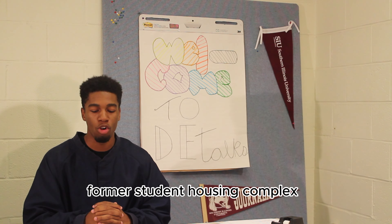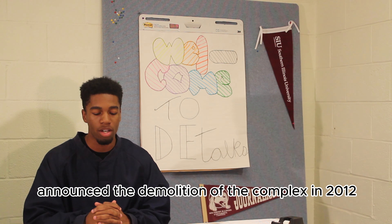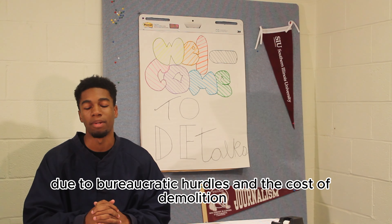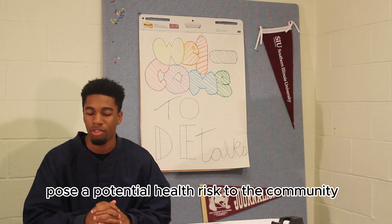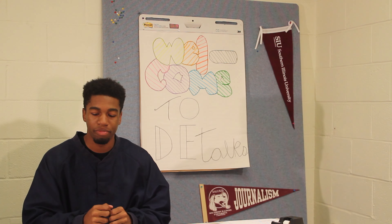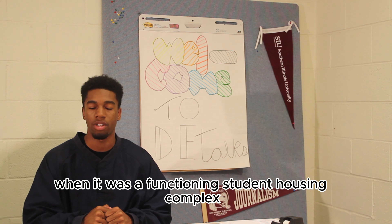Southern Hills, a 70-year-old former student housing complex at Southern Illinois University, is an eyesore and a safety hazard. The university announced the demolition of the complex in 2012, but it still stands due to bureaucratic hurdles and the cost of demolition. The rundown buildings are currently being used as stored university equipment, but also pose a potential health risk to the community due to mold, lead, and other hazards. Despite the safety concerns, some alumni have fond memories of living in Southern Hills when it was a functioning student housing complex.